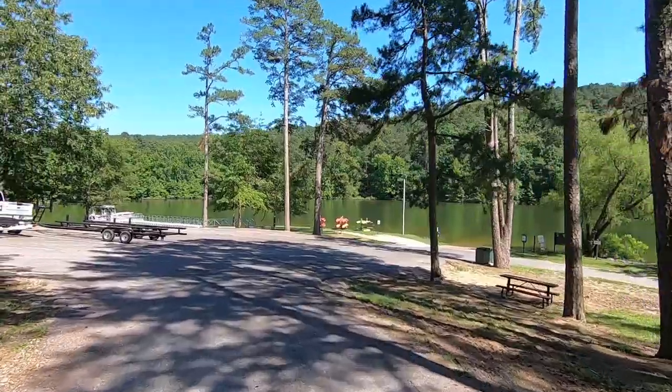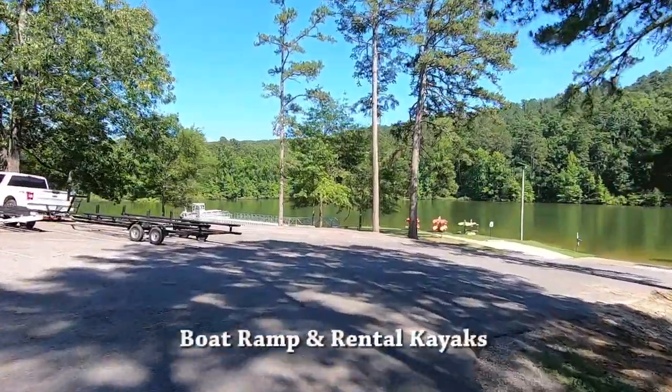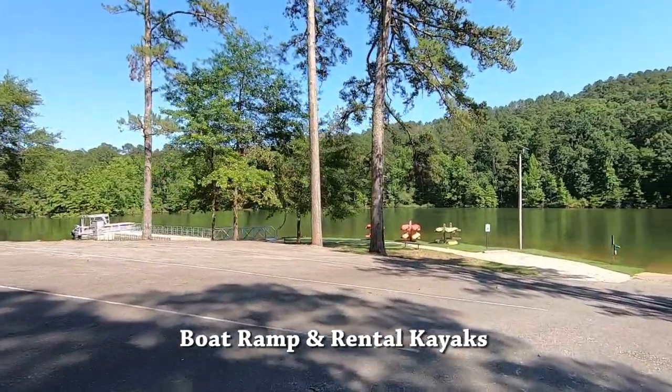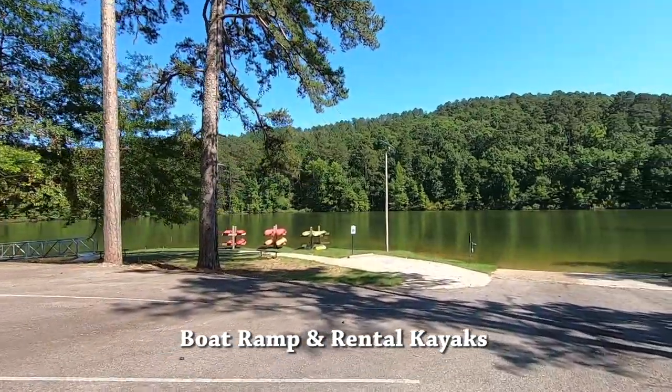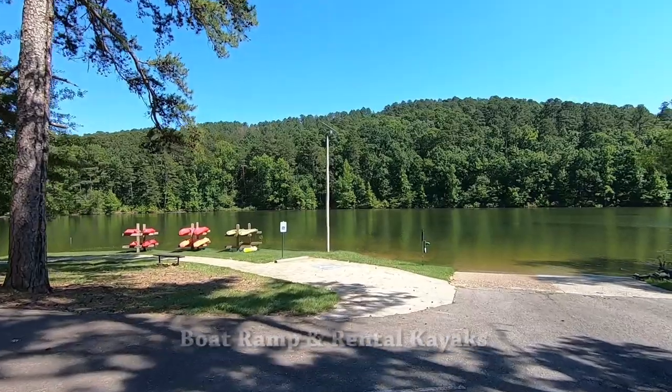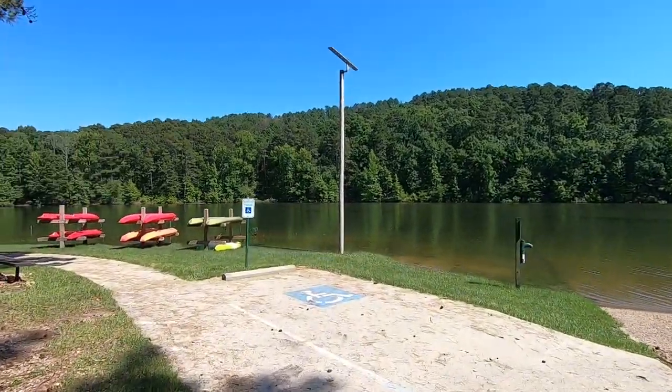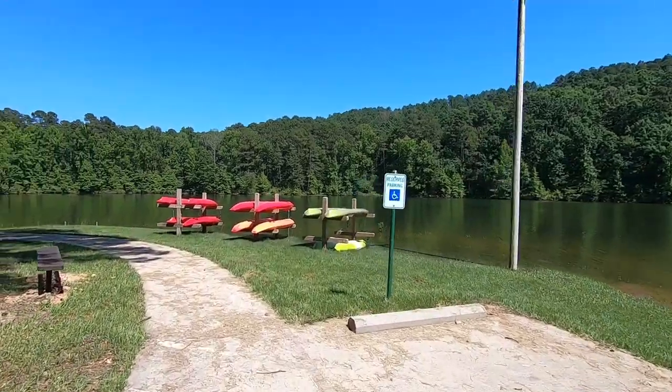It's pretty steep coming down here — it was really easy riding down but you really had to put in the effort to ride your bicycle back up. But look how beautiful it is: the boat ramp and some kayaks that can be rented. We're not going to do that this trip though.